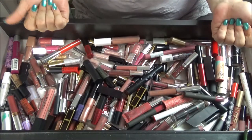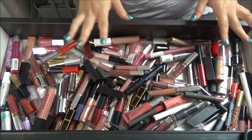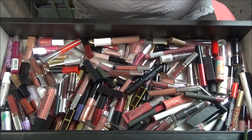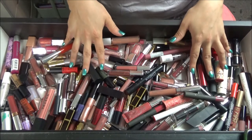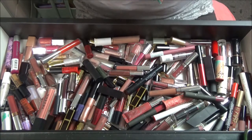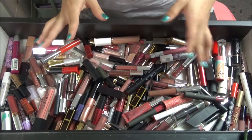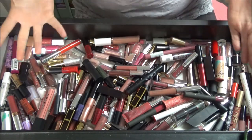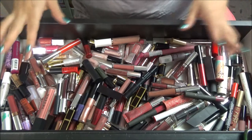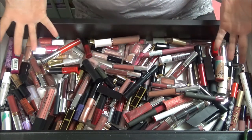Hi guys, it's Sweeney Pie and welcome back to my channel. Today we are doing a freaking declutter. There are so many lipsticks in here that I know I'm never going to wear, and I need to get rid of some stuff. I don't even wear lip products all that often. So we're going to swatch, play, and declutter a bunch of it. Let's get into this declutter.